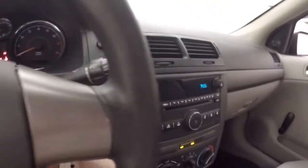Your information buttons on the steering wheel. There's that third pedal right there — push that in, turn the key.